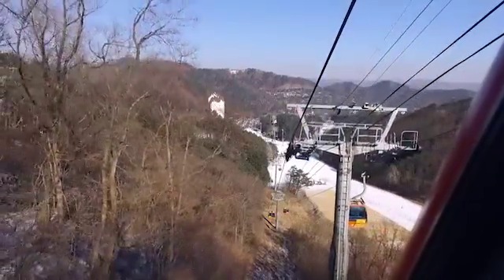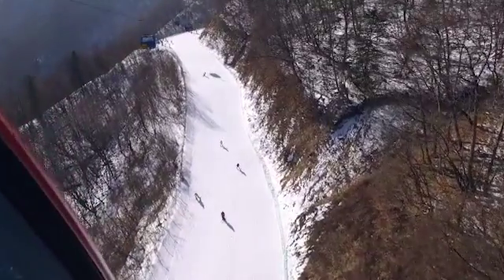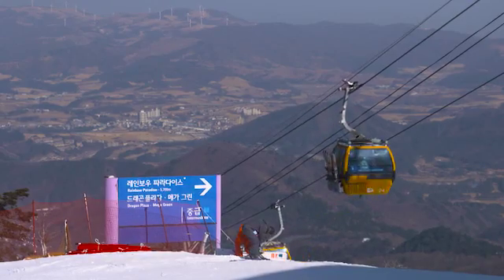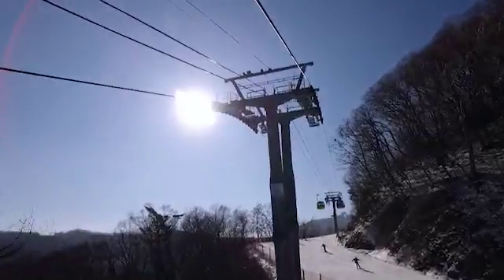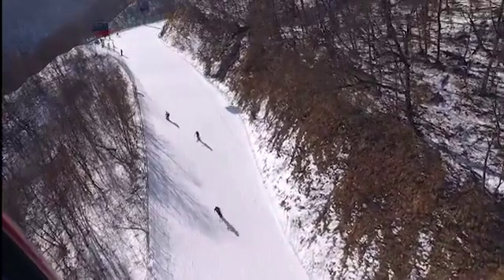1,453 metres above sea level and nestled in the Bak Dudaigan mountain range, we reach Dragon's Peak, the place for serious ski lovers. Dragon's Peak is pretty spectacular, but there's no way I'm taking the 1.6km run down from the top of the mountain.